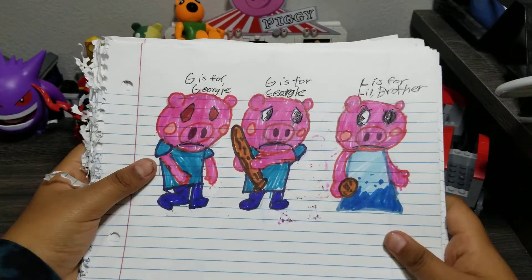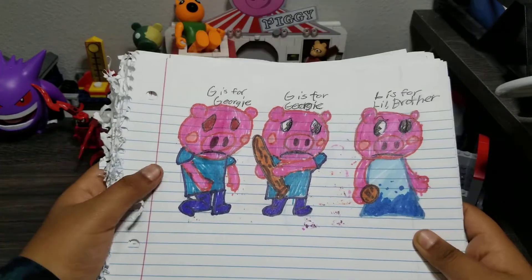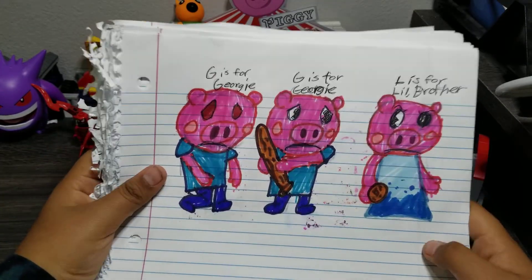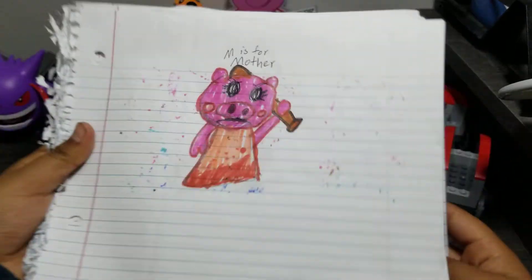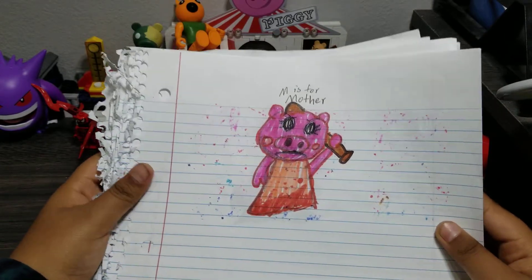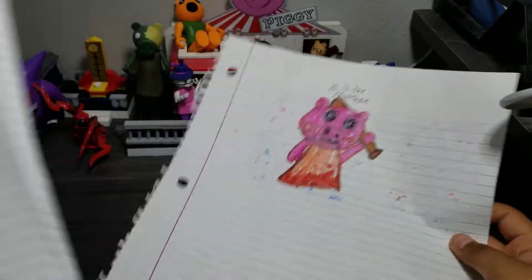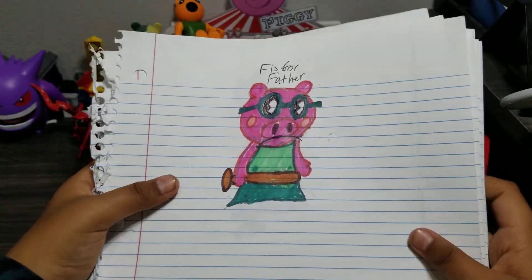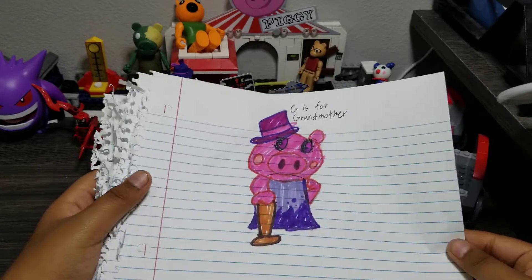This is Georgie and Little Brother. I put Little Brother because I didn't know if it would fit. This is Mother. This is the pig family — Father, Grandmother. So that was the pig family, Piggy's family.